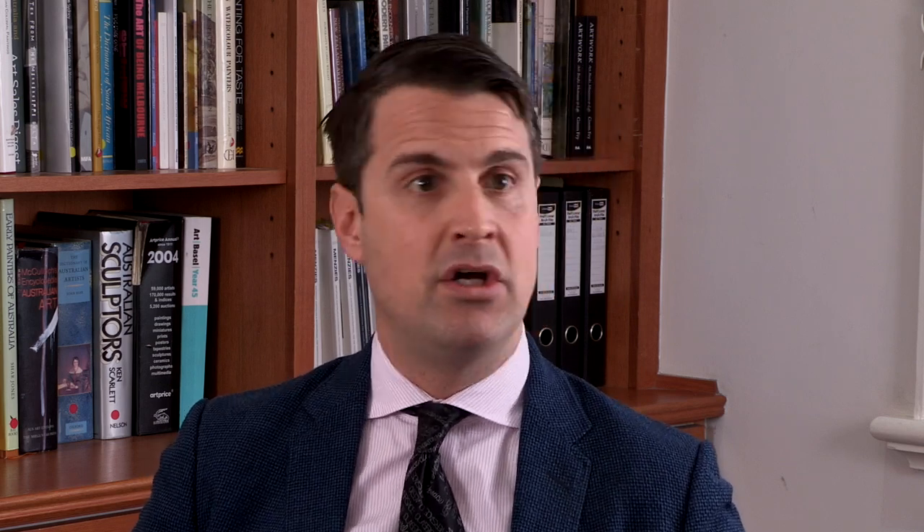1904, the year it was painted, he painted The Pioneer in that year, which is a much-loved and very moving three-panel settler narrative which has been thrilling visitors to the NGV for over a hundred years. They acquired that painting in 1906 via the Felton bequest. The relationship to The Pioneer is not just a peripheral one.